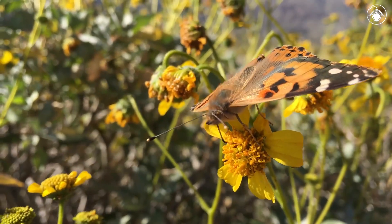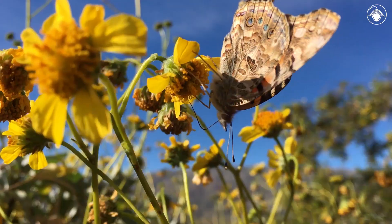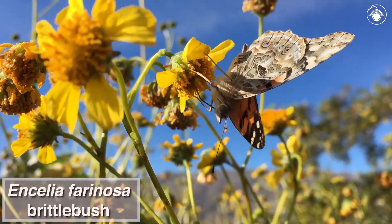It's spring in the desert, and this butterfly has found an abundant source of food. It is feasting on the nectar produced by the bright yellow flowers of Ancelia farinosa, or Brittlebush.